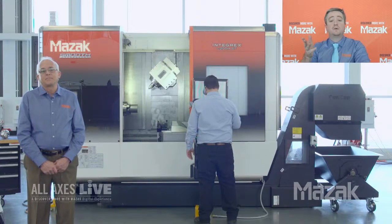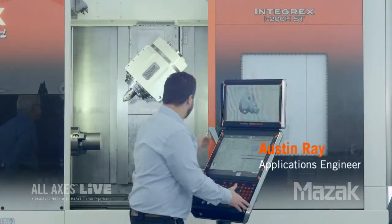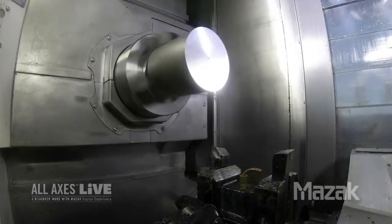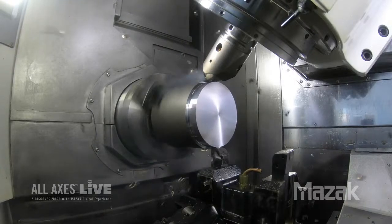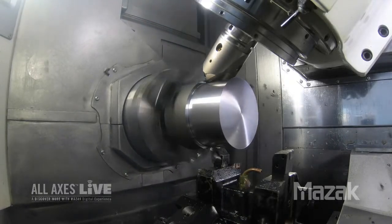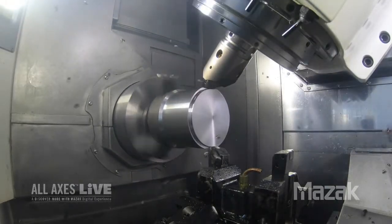Let's see what this machine can do. Austin Ray, our application engineer, is going to demonstrate the i200HST. Let's cut some chips. In this demo, we're going to highlight a couple of different operations - the full video is available on demand. Up first, we've got a pinch turning operation. We're cutting 4140 steel at 220 thou depth of cut, 24 thou speed per rev, and 725 SFM.